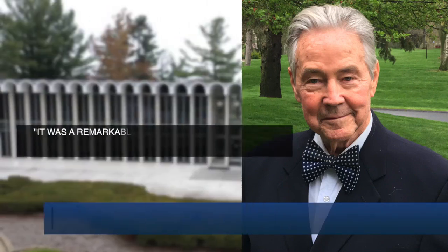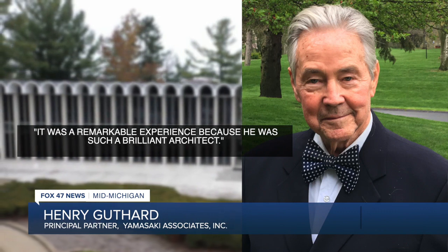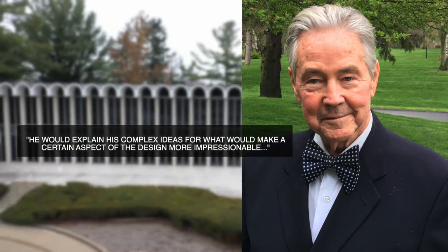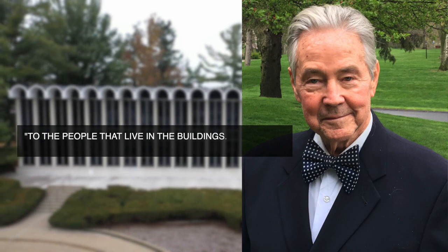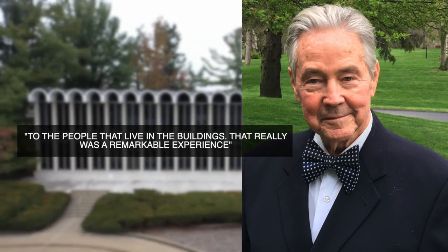Henry Guthrard worked closely with Yamasaki for about 30 years and recalls what it was like working alongside him: 'It was a remarkable experience because he was such a brilliant architect, and he would explain his complex ideas for what would make a certain aspect of the design more impressionable to the people who live in the buildings. That really was a remarkable experience.'